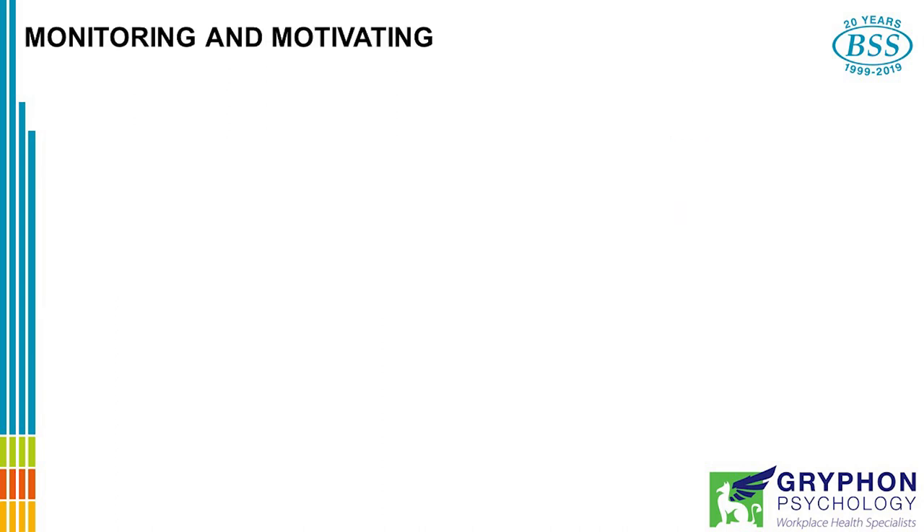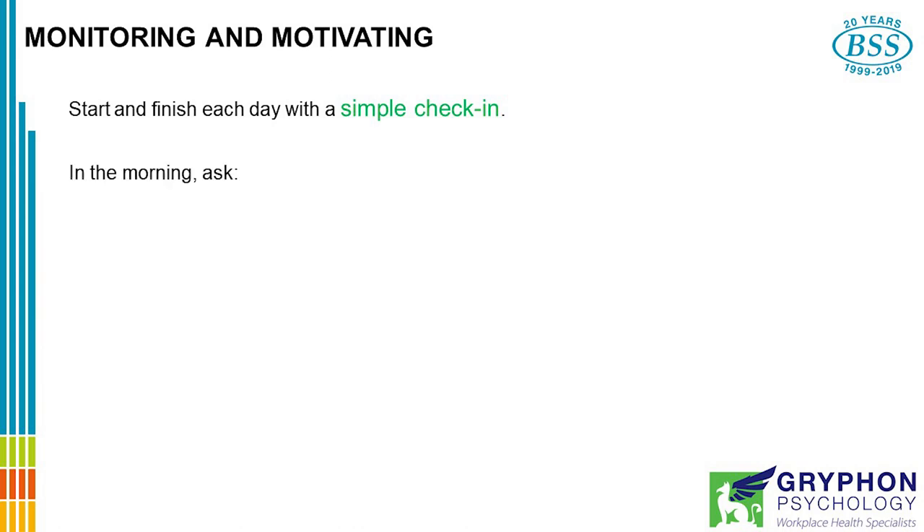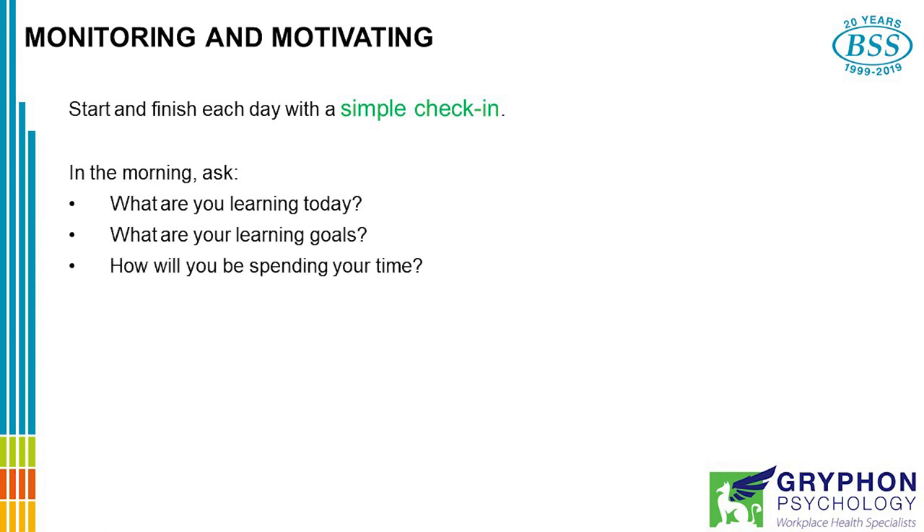An important part of home learning is monitoring and motivating your student. A good way to do this is to start and finish each day with a simple check-in. In the morning, ask things like: What are you learning today? What are your goals? How will you spend your time? What resources do you require? What support do you need? This makes your student think about what it is that they have to achieve and how they will go about it.